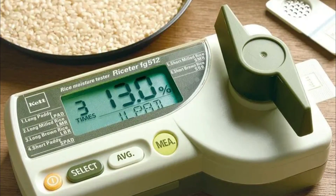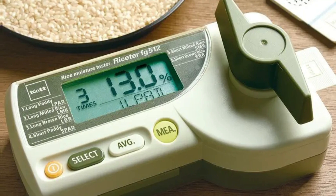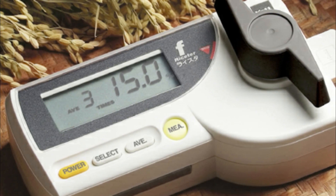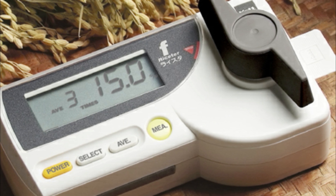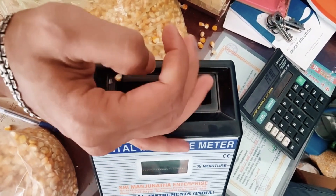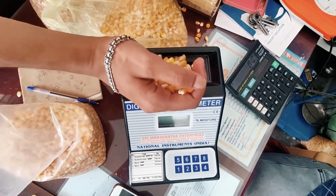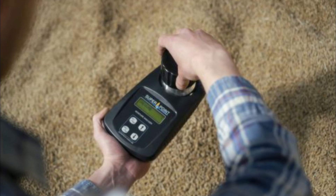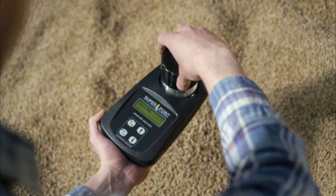The measured resistance is used by the tester as a basis for computing the amount of moisture present. Grain moisture testers are primarily handheld devices that are small, portable, and lightweight. Farmers, grain handlers, and millers can swiftly analyze the moisture content of grain samples in a variety of contexts — such as in the field, while in storage, or at processing facilities — since they are designed for ease of use.